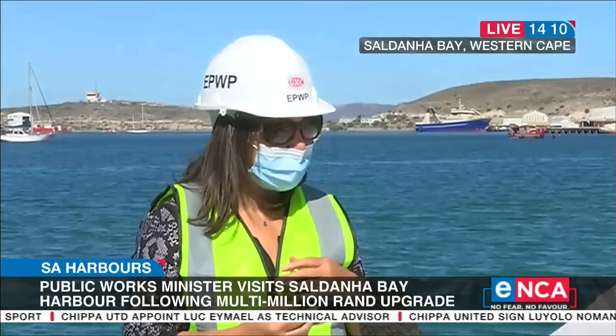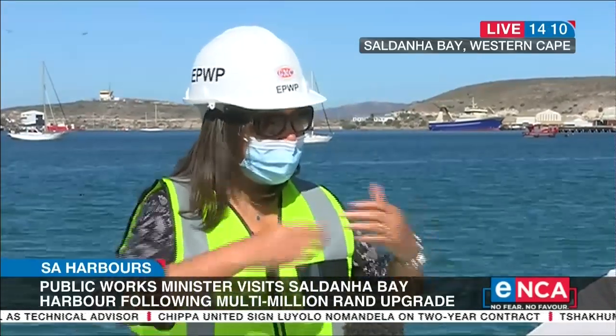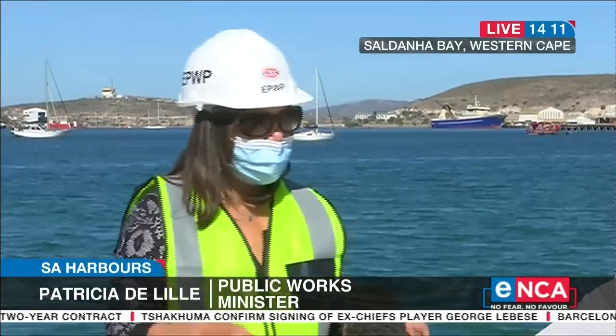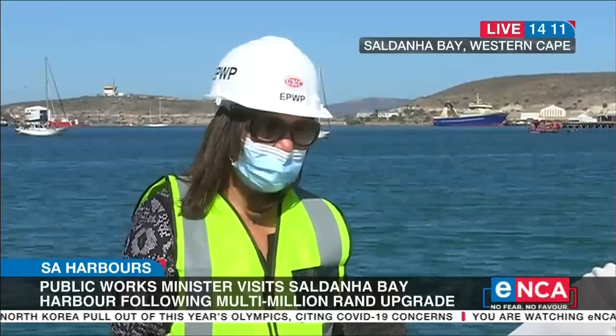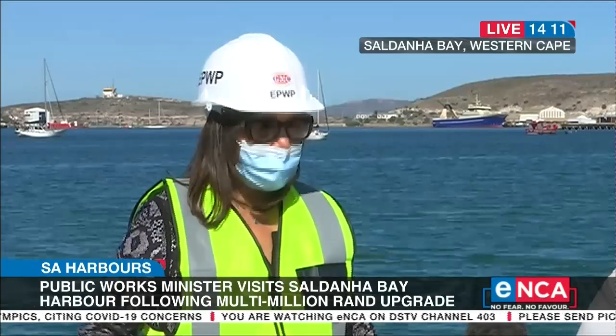As part of the government's economic reconstruction and recovery plan, we have assessed all the fishing harbours — the small fishing harbours along the coastline of South Africa, that's about 3,000 kilometres. Here in the Western Cape where we started, we've got 13 proclaimed small harbours. We started here first from Hark Bay in Cape Town, and we're now in Saldana. The Saldana project includes 96 million rand, of which we are upgrading the slipway on the commercial side. We currently can only accommodate 600 ton, and we're upgrading it to 1,200 ton, where bigger ships can come in.